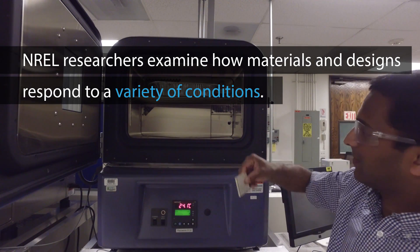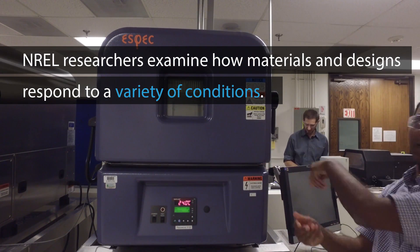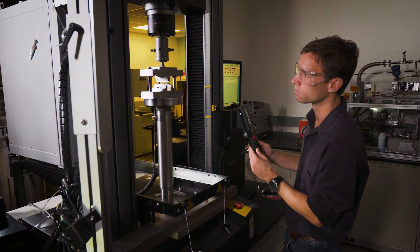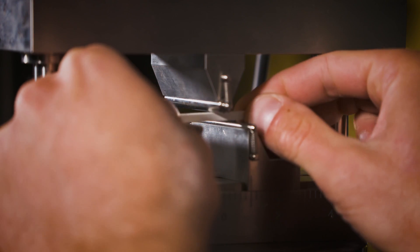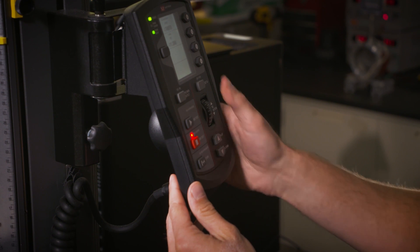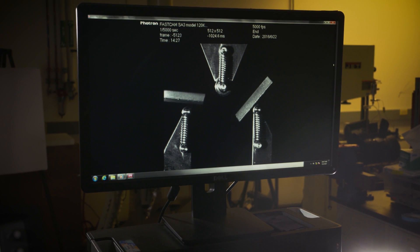Materials and designs are put through their paces as researchers age power electronics under accelerated thermal and humidity conditions. One body of work quantifies the aging of large area bonded interface materials that adhere the insulating substrate within a power module to its base plate. NREL researchers focus on improving the bond strength and lifetime of these interface materials, and recently, sintered silver — a potentially more reliable and environmentally friendly alternative to traditional high temperature soldering — is given much attention.